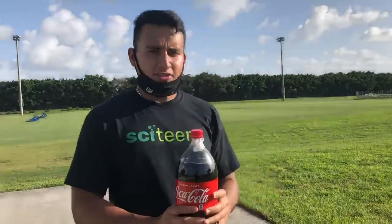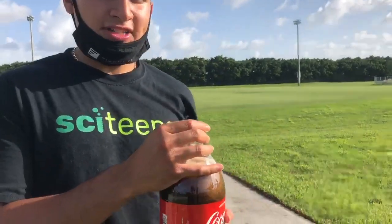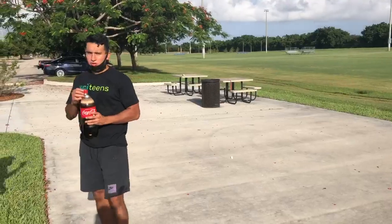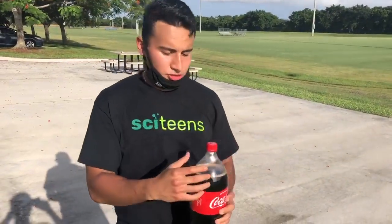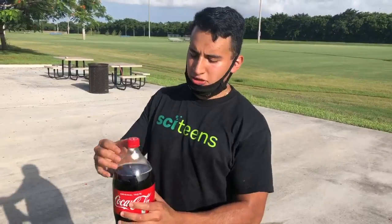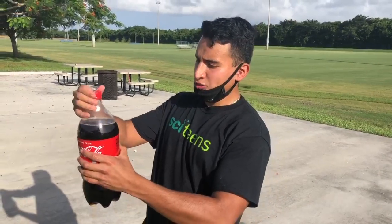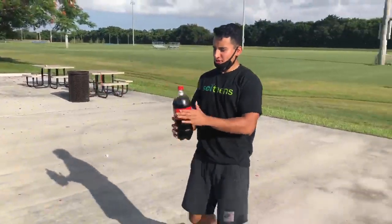As mentioned earlier, you want the Mentos hanging from the cap, and you want the cap to be pretty tight. When you smash it into the ground, make sure you hit straight down so the explosion has an equal and opposite reaction from the ground. Now, as you can see, it's starting to react because one Mentos dropped, so I'm just going to shake it a bit.